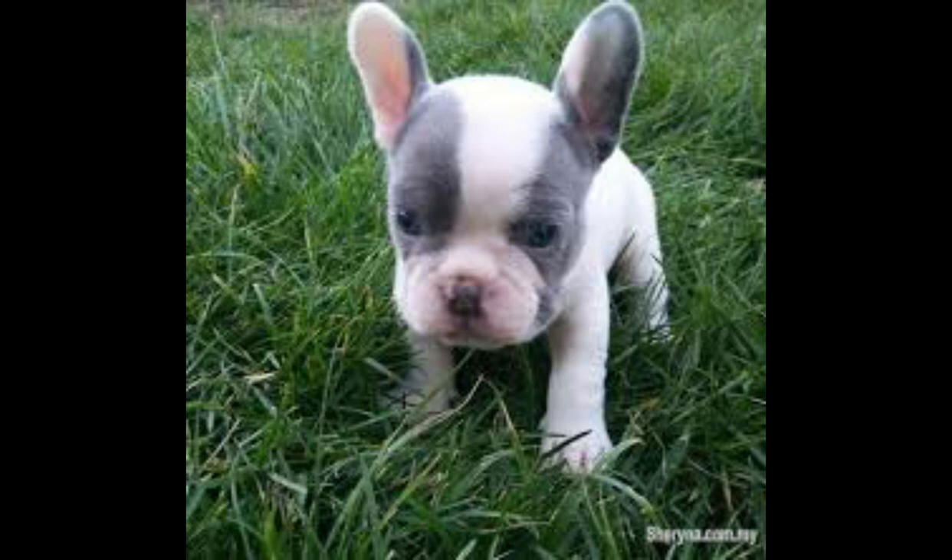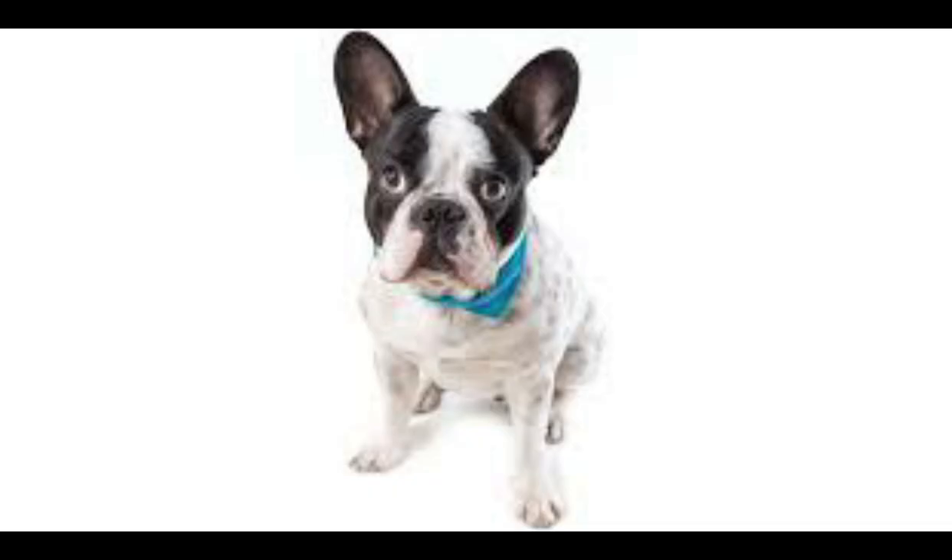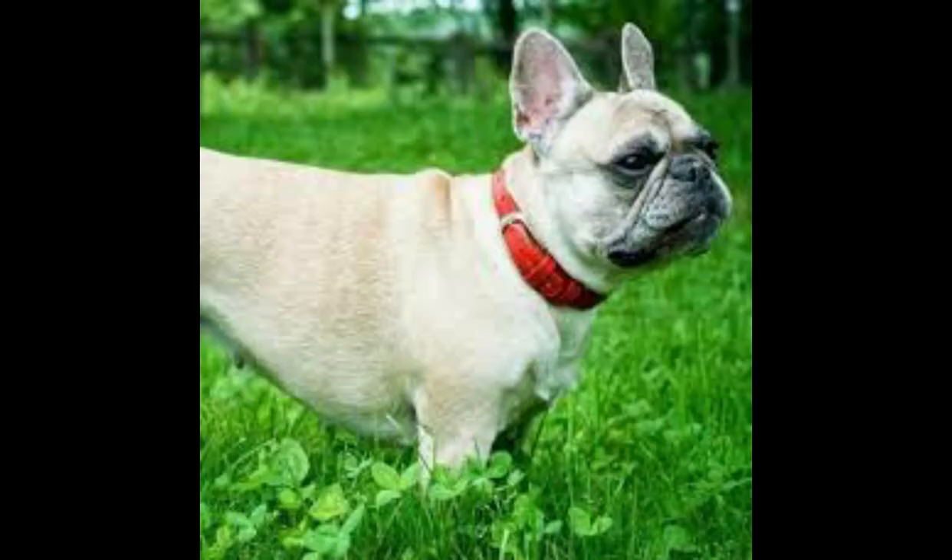Their ears should be checked regularly to avoid a buildup of wax and debris, which can result in an infection. Teeth should be brushed regularly. A UK breed survey report on 71 dog deaths put the average lifespan of French Bulldogs at 8 to 10 years, while the UK breed club suggests an average of 12 to 14 years. The AKC lists the French Bulldog breed as having a lifespan of 11 to 13 years.